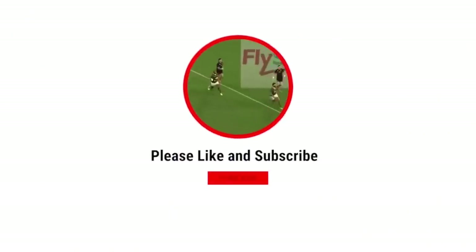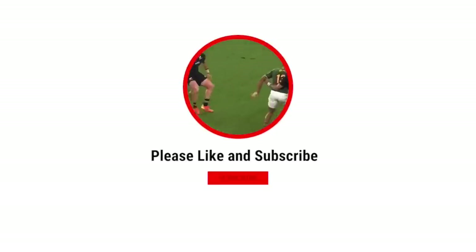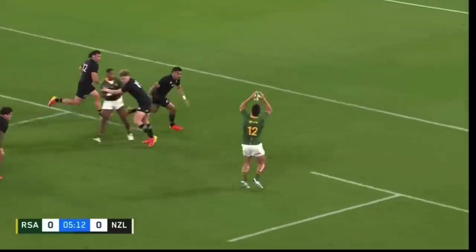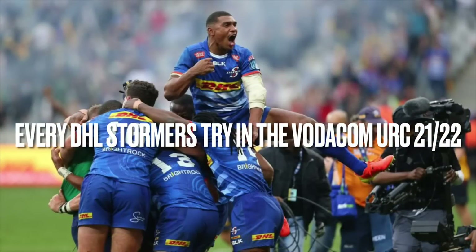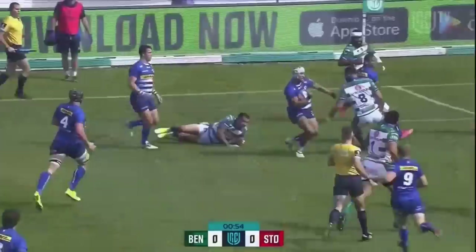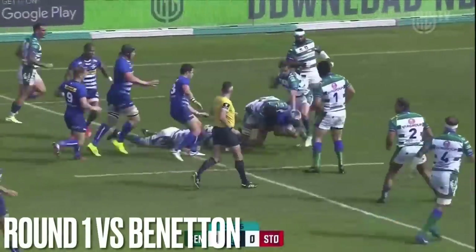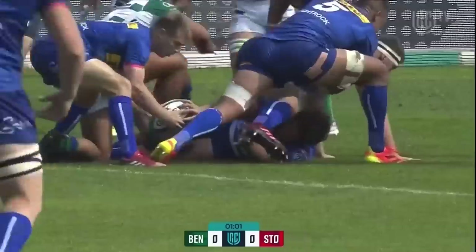Quick turnover ball here for New Zealand, that's been lost backwards by Cody Taylor and picked up by Lukanyu Agu. Here's N'Korsi and Delinghi! The style of rugby that we've come accustomed to from the Stormers over the years — into the 22 they go.